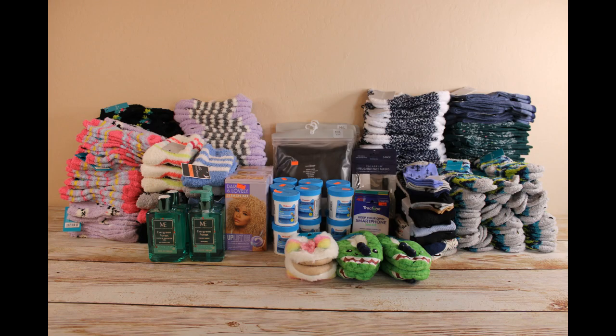Hello everyone and welcome back to TEK Budget Shoppers. Today I have a Walgreens haul to share with you. As usual, all items featured in today's video will be donated to charities in my local community.